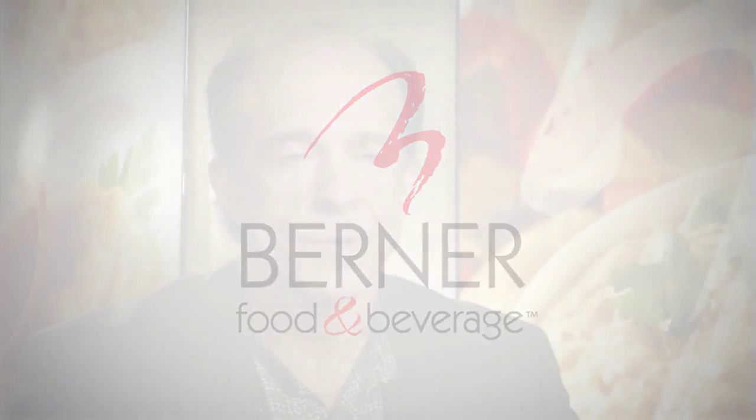Our business is all about private label — private label means you're not a brand label manufacturer, but you're the store name brand on the shelf. Our customers are every major grocery chain within the United States, and when they want a private label on their product, we produce it for them.